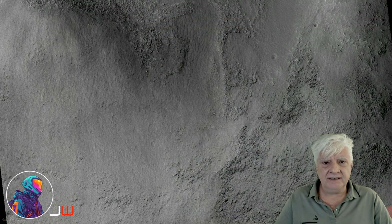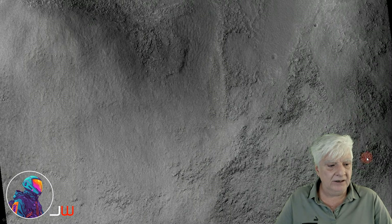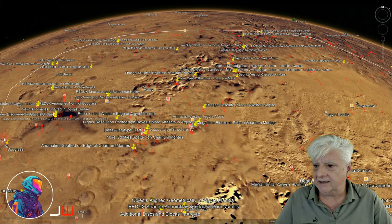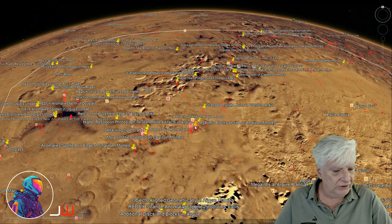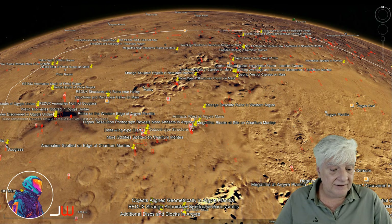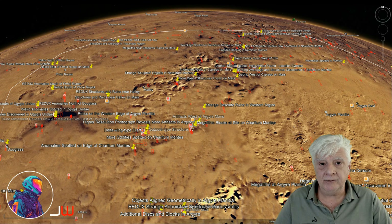For some context, here's a look at the terrain at this site in the low resolution black and white photograph. The site we're looking at is in the southern mid-latitudes of Mars, in a region called Argaea Planitia, which is outlined there. The site is on Charitamontes at 51 degrees 56 minutes south, 54 degrees 47 minutes west.